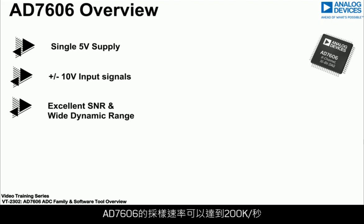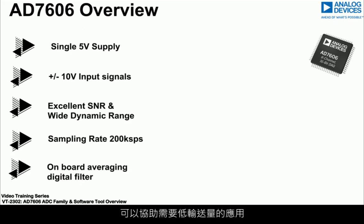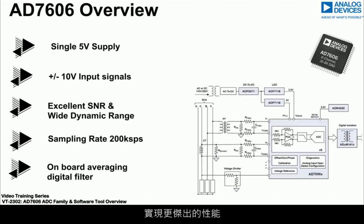The AD7606 samples up to 200 kilo samples per second and has an onboard averaging digital filter enabling improved performance in applications where lower throughput is required.